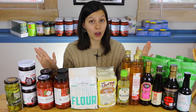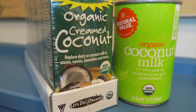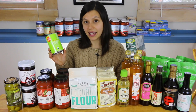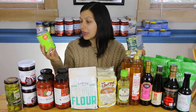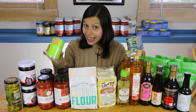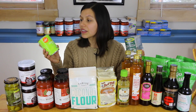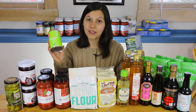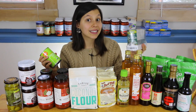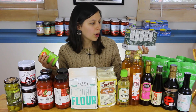There's a lot in this haul so let's jump right in, starting with what's behind me. I've got two coconut products. This is coconut milk — I got two cans — and I'm really excited because they don't have any guar gum, which is really hard to find in canned coconut milk. The can is also BPA free. I also got this cream coconut, also no guar gum, and it's delicious added to a curry, soup, or smoothie.